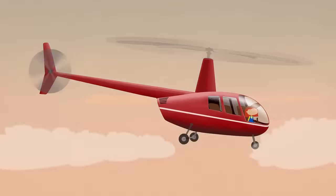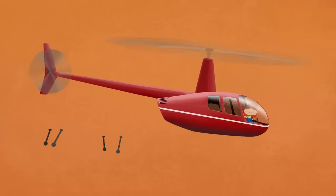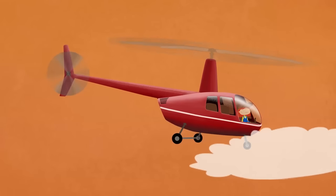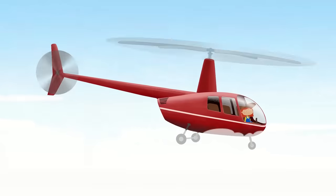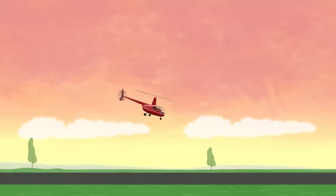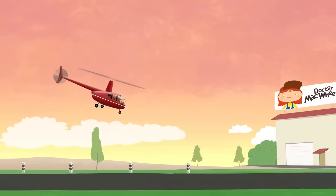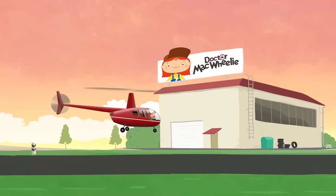Did you know that some helicopters have wheels for landing, and others have landing skids? Some even have floats! With their help, helicopters can land on water. Helicopters help people — they can be used by firefighters, as ambulances, and a whole lot more. Our helicopter is used for transport.